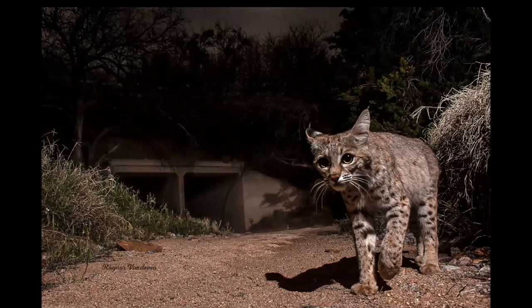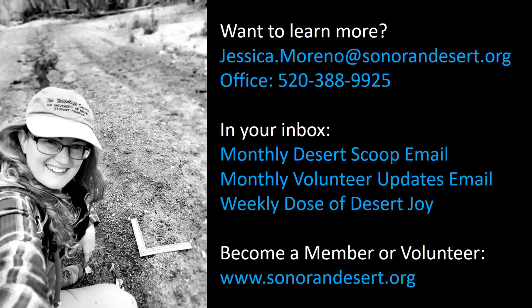We've taken this project and used it as a model, applying lessons learned to other places. We're looking at wildlife funnel fencing near Sienega Creek and Davidson Canyon between Vail and Benson, crossing structures near Avra Valley Road on I-10 where the Tucson Mountains and the Tortolita Mountains connect, and many other projects. We're really excited to take what we've learned from this project and move forward with more good things to keep wildlife happy and thriving in the desert.